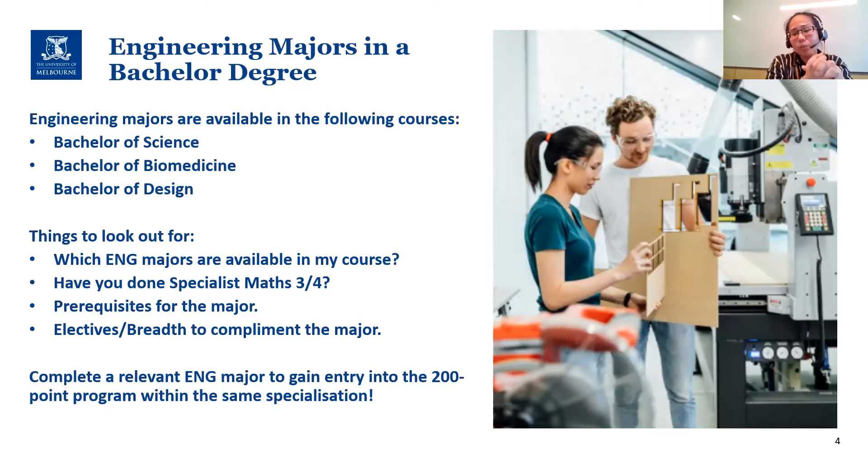The second thing to look at is your high school math. For students who haven't done specialist math (Units 3 and 4) in high school, they would have to pick up Calculus One to fulfill the Calculus Two and Linear Algebra prerequisites. Certain engineering specializations might not require Calculus Two and Linear Algebra, but most — like mechanical and mechatronic — do. Because of that extra Calculus One subject, it requires a bit of planning if you've only done Methods Units 3 and 4.